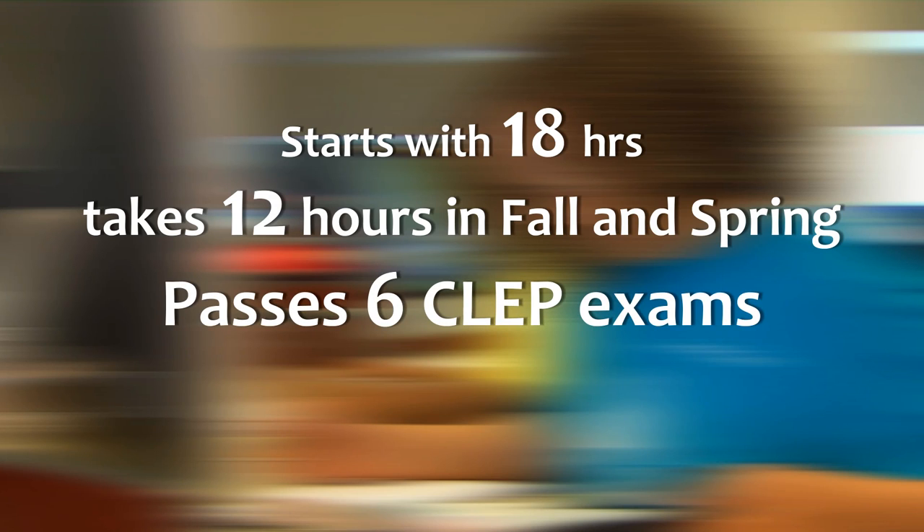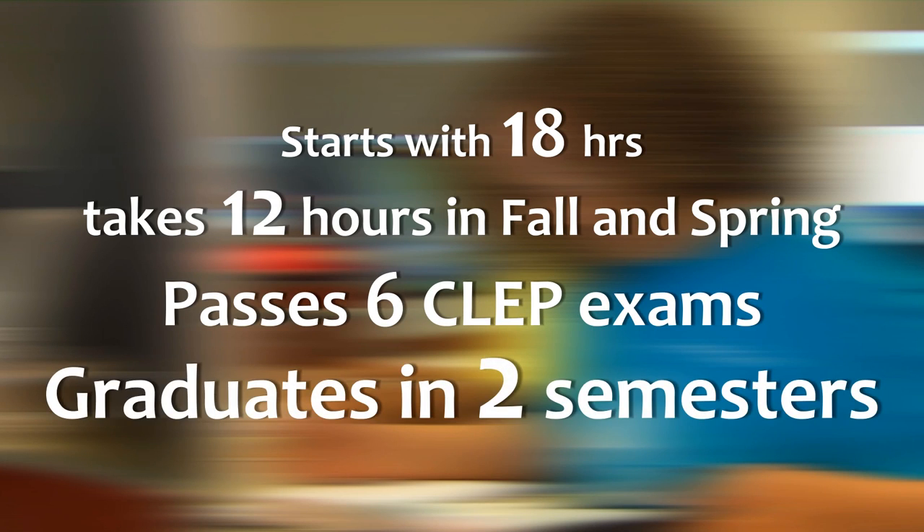Here's an example of another way to do it: a student starts with 18 hours and can only take 12 hours in the fall and spring, but along the way he passes six CLEP exams and graduates in only two semesters. With any plan, it's a mixture of credits for prior learning and how many hours you can take each term.